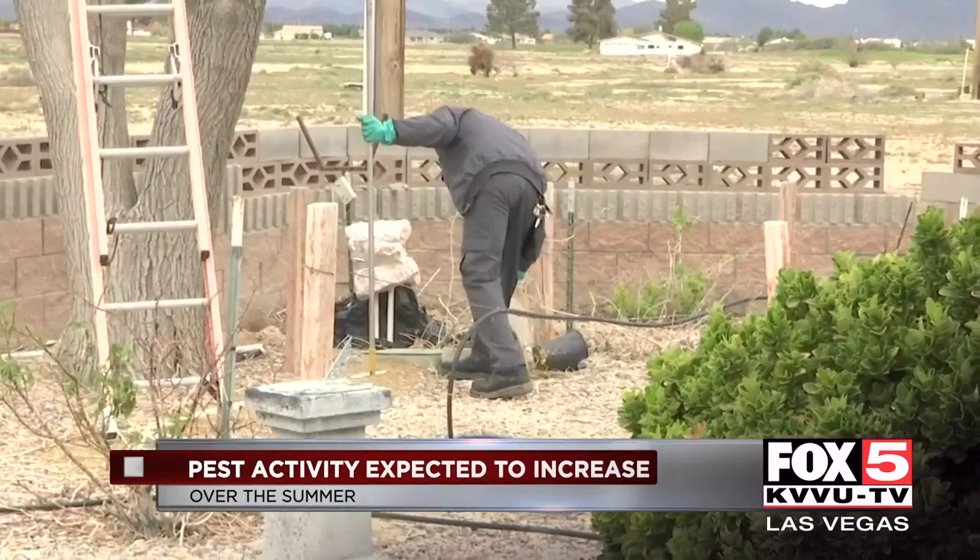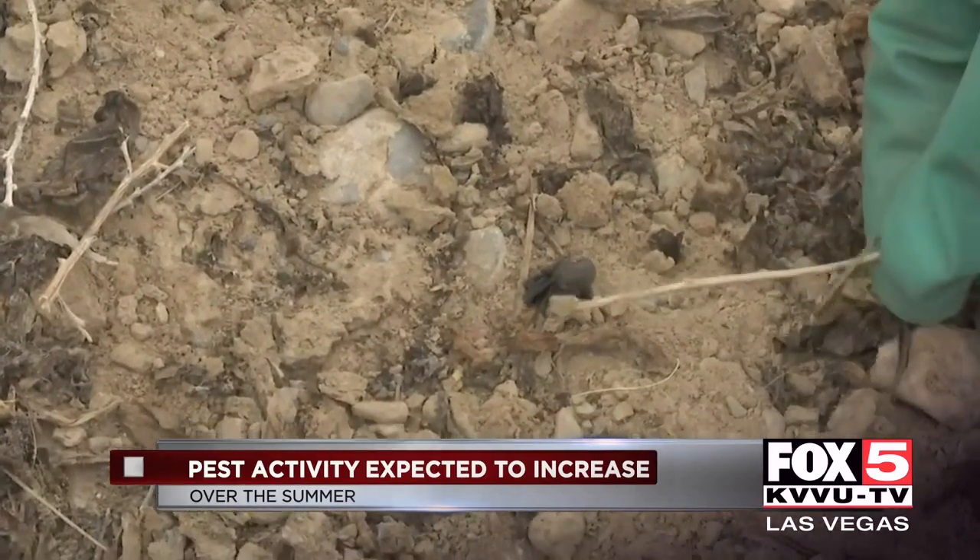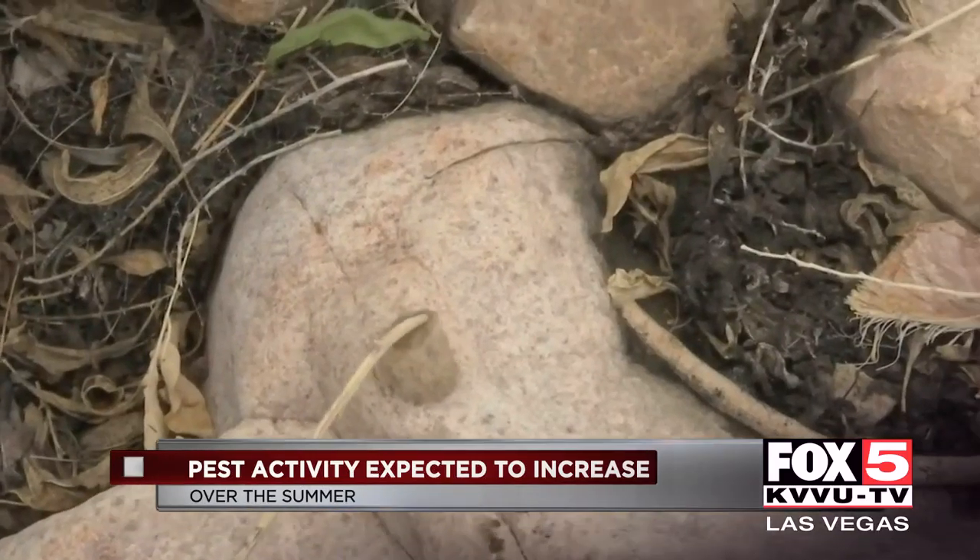We're going to see an increase in pest activity within the next couple months. Even as the weather warms up, bugs like ants and roaches will start to come out, meaning even more predator pests like scorpions will be out and about.